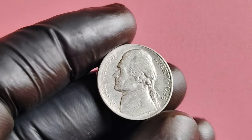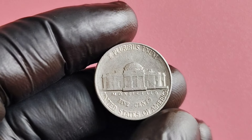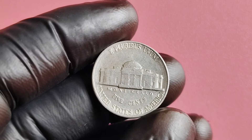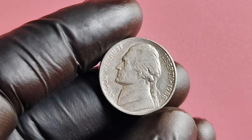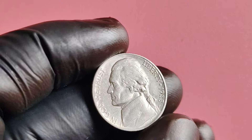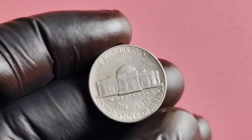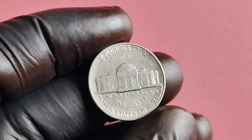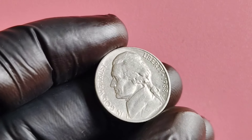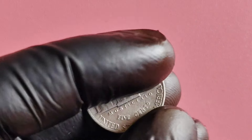You may be wondering why the 1988 P-Mint Mark Jefferson nickel is so special. It all comes down to its rarity. In 1988, the Philadelphia Mint only produced a limited number of nickels with the P-Mint Mark. This was due to a mistake in the minting process, which led to a small batch of nickels being stamped with a P instead of the usual D or S mint marks. Because of this error, the 1988 P-Mint Mark Jefferson nickel is extremely rare and highly sought after by collectors. Some experts believe there are possibly only a handful of these nickels still in circulation today.